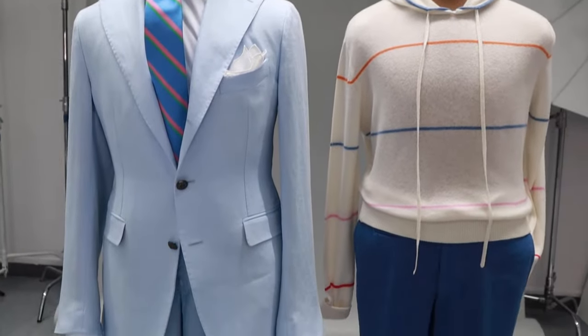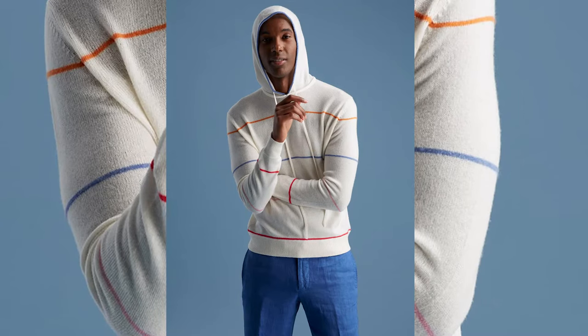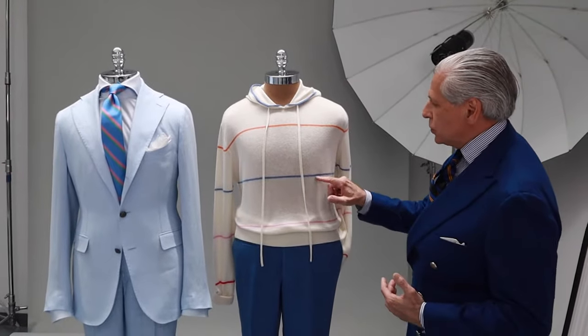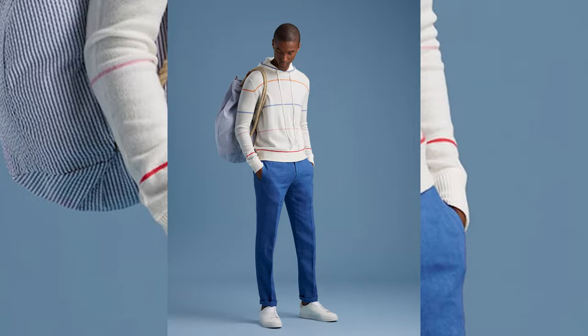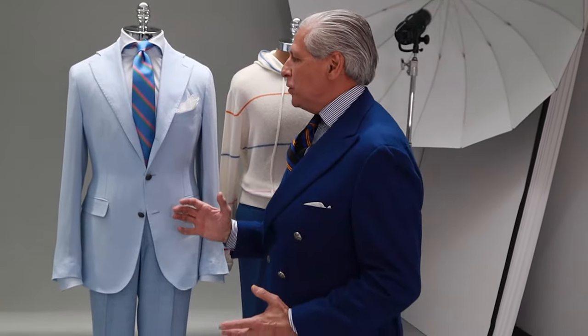Let's talk about the last two looks in the collection, which also happen to be my favorites. Let's start with the hoodie — 100% cashmere, ultra lightweight for the summer. Beautiful soft color palette and stripes, paired with garment washed, garment dyed light blue linen fabric. Notice the contrast in the color palette.